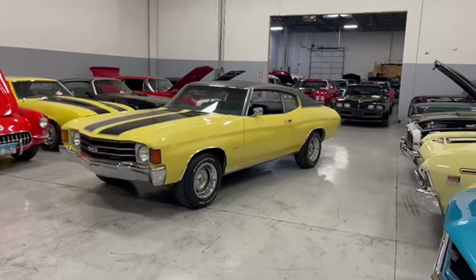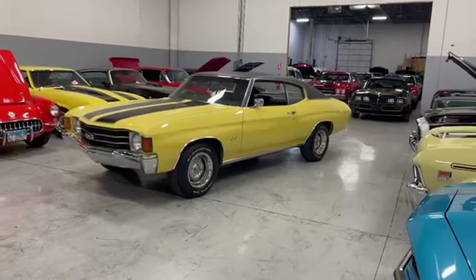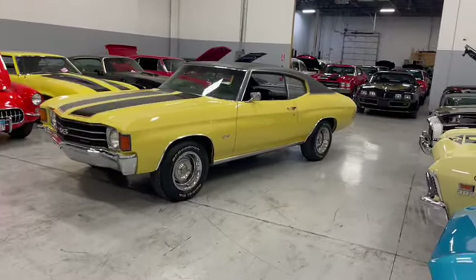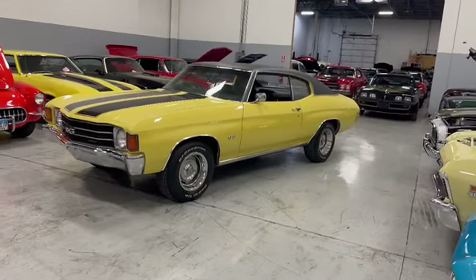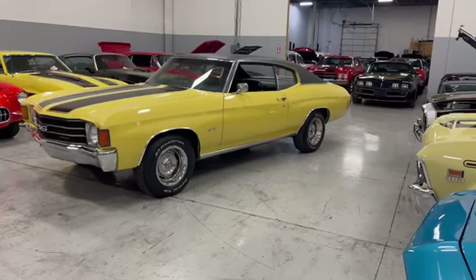Hey everybody, Earl here, MGM Classic Cars, mgmclassiccars.com in Addison, Illinois. We're checking out a 1972 Chevelle 350, the 350 Trans Posi rear end. Just a beautiful, original car.